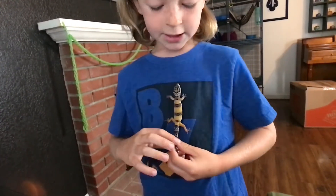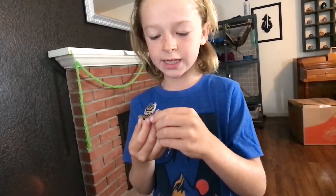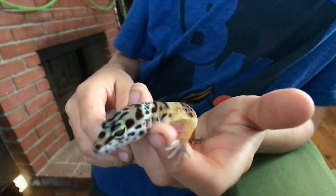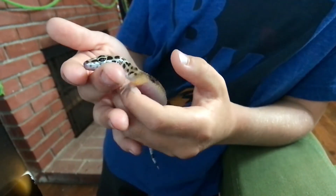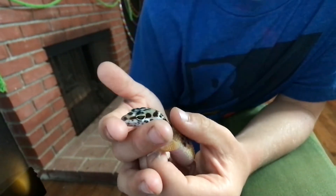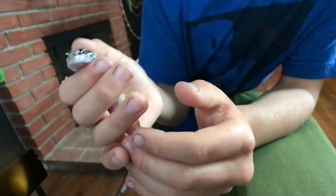Did you know leopard geckos don't have padded feet so they can't climb on glass? He's black and white and yellow and white, and grayish, and some blue and some yellow — well, lighter yellow than I thought.